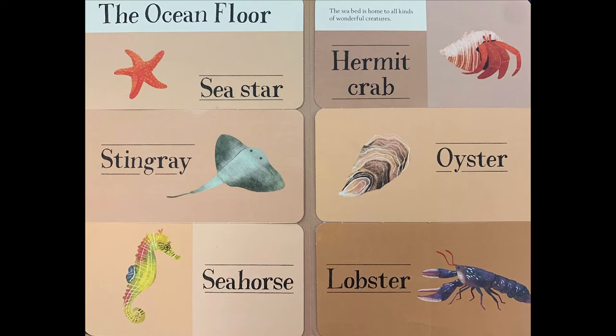The seabed is home to all kinds of wonderful creatures. The sea star, the stingray, the seahorse, the hermit crab, the oyster, and lobsters all live on the seabed floor.